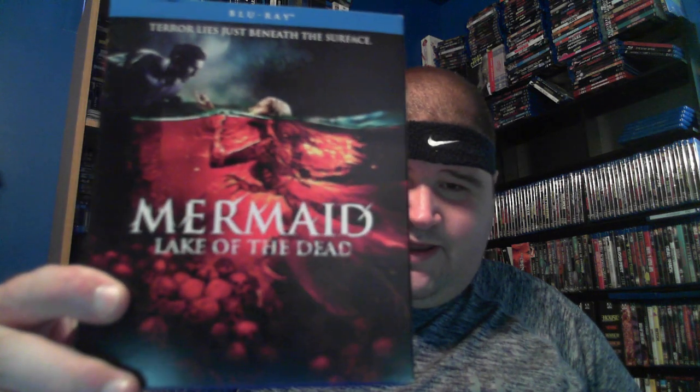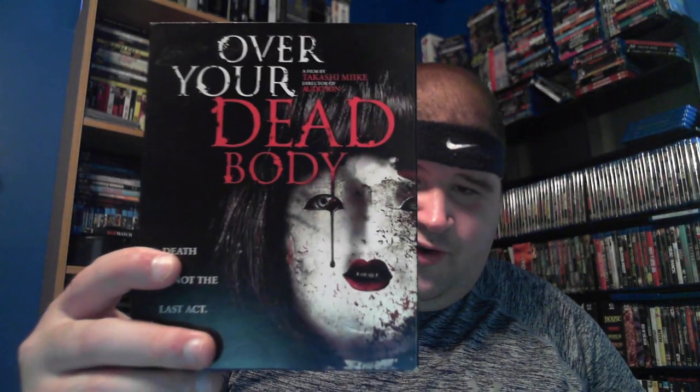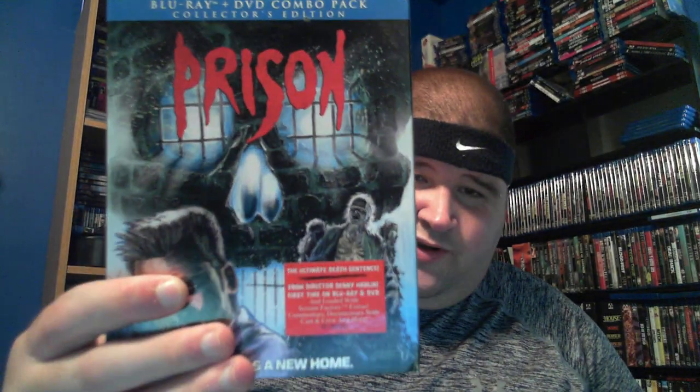The Lesson. Mermaid: Lake of the Dead. Misery. The Monkey's Paw. Over Your Dead Body. Prison. Rabid remake — put out by the Soska Sisters. I was iffy about it but I actually enjoyed the updated version. Slasher Season 1. Sleepaway Camp 3. And the last one is Toolbox Murders 2. So that was my full Scream Factory collection.